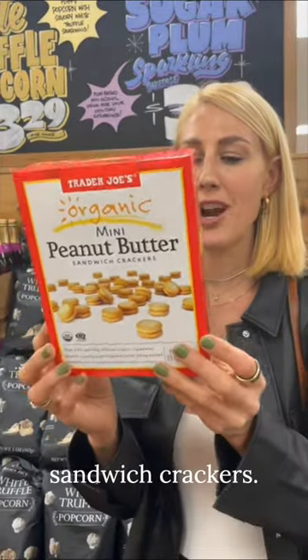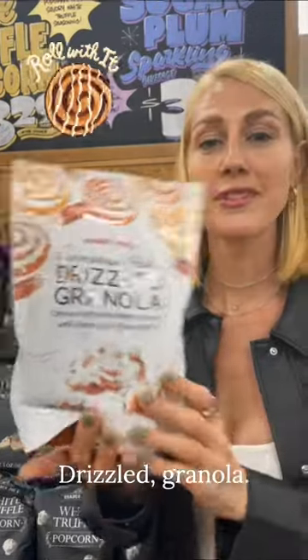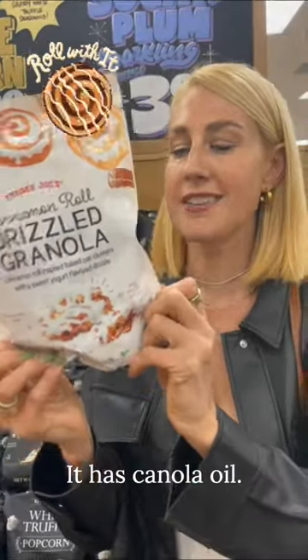Mini peanut butter sandwich crackers — guess what this has. Not only does it have cane sugar, it also has sunflower oil. Cinnamon roll drizzled granola: it has canola oil.